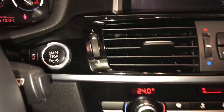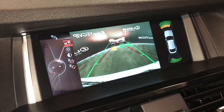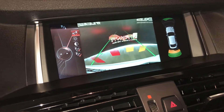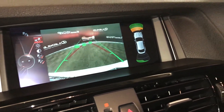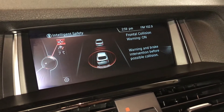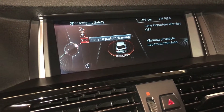Engine start and stop button. Rain sensing wipers. Navigation system, backup camera, side mirrors with auto tilt in reverse and guidelines. This button is for all your safety features — intelligent safety — so you have frontal collision warning, pedestrian warning, and lane departure warning.